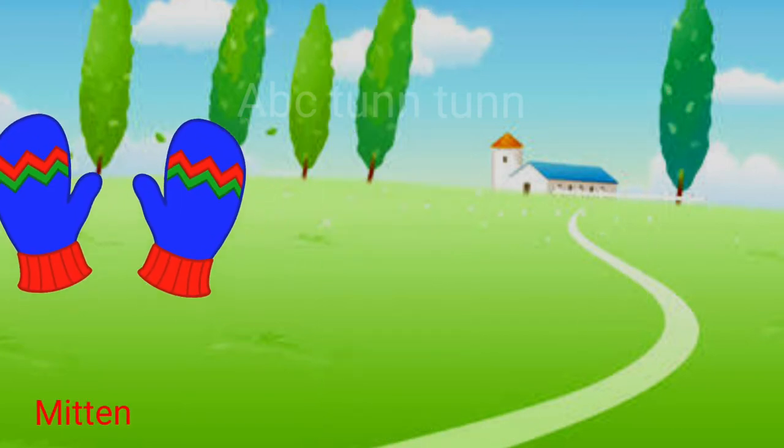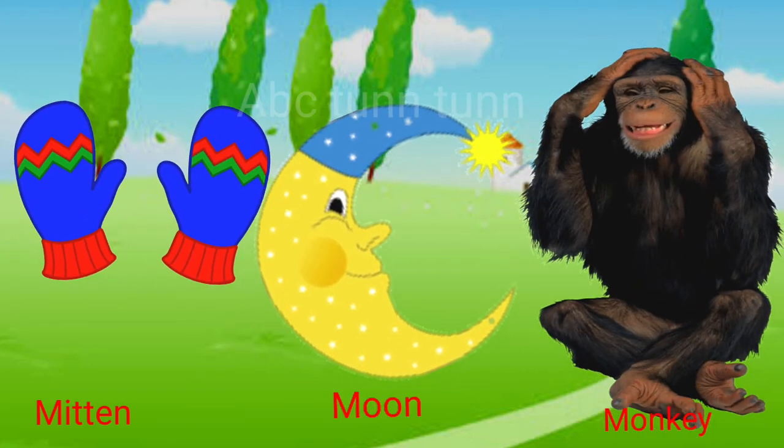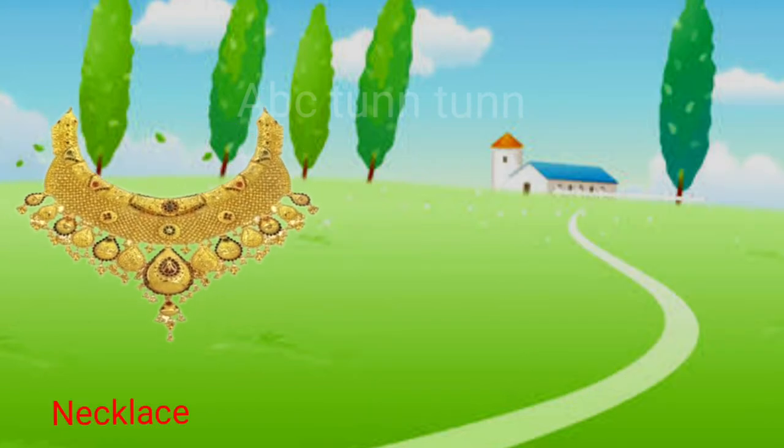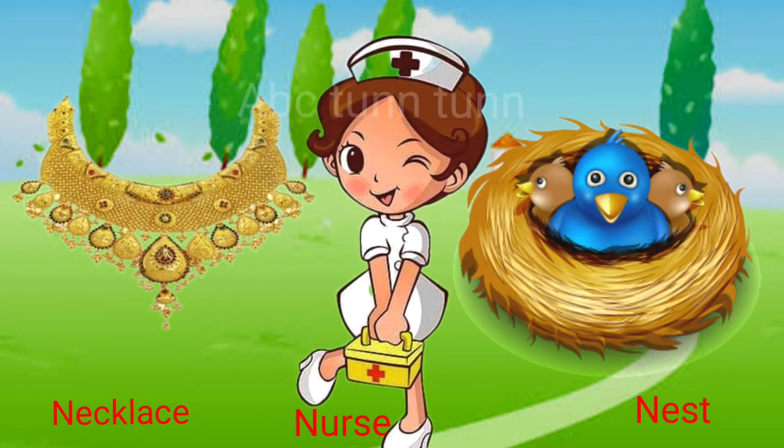M is for mitten. M is for moon. M is for monkey. Ma, ma, ma. N is for necklace. N is for nurse. N is for nest. Na, na, na.